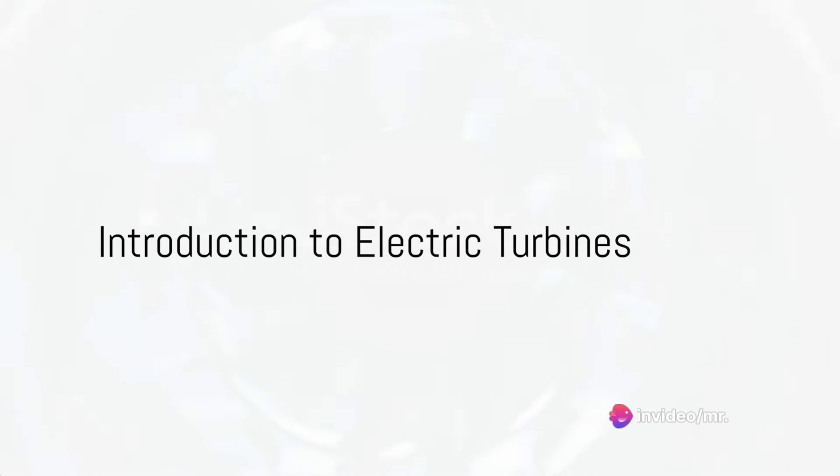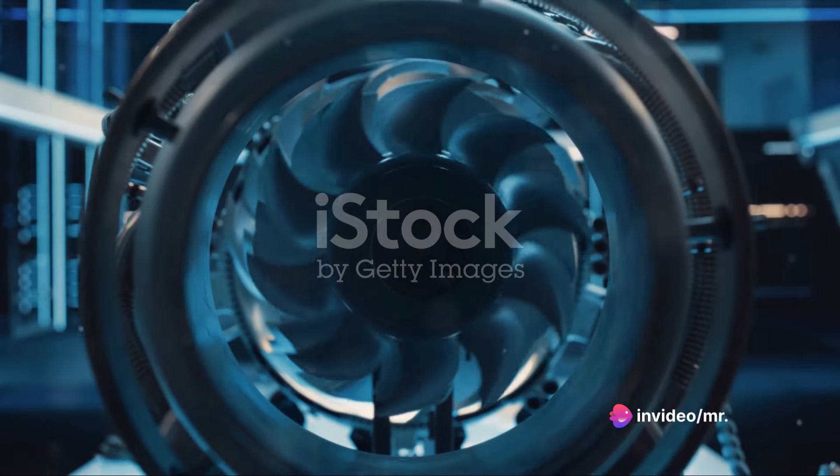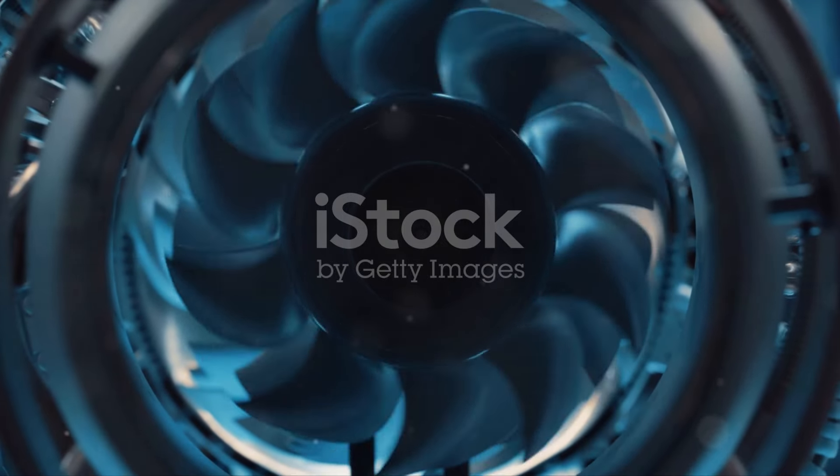Ever pondered how the simple act of turning a turbine can power your entire house? Well, wonder no more. Today, we're diving deep into the electrifying world of electric turbines.